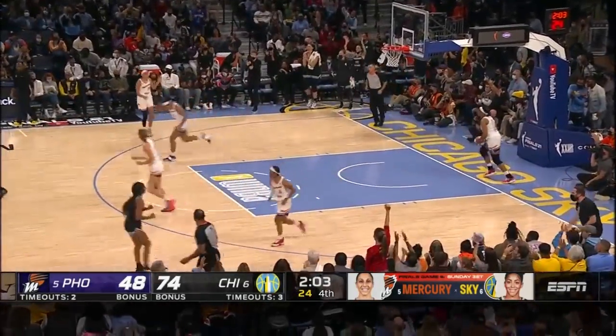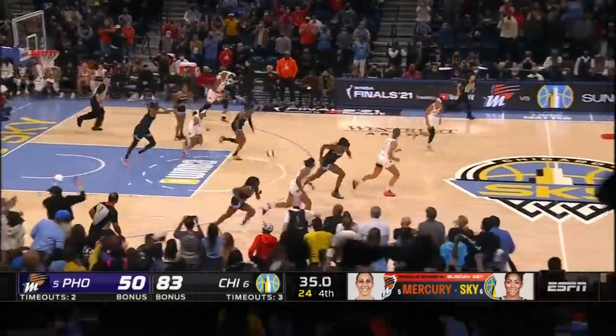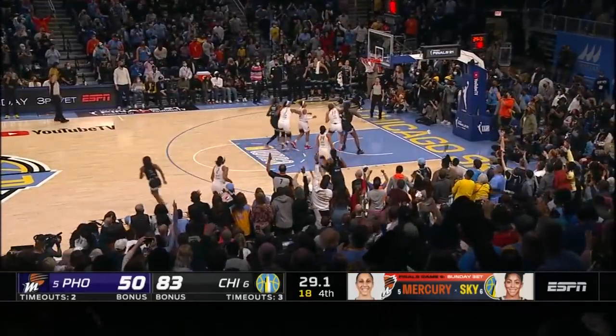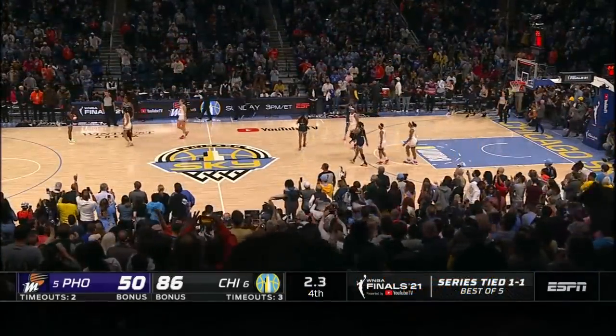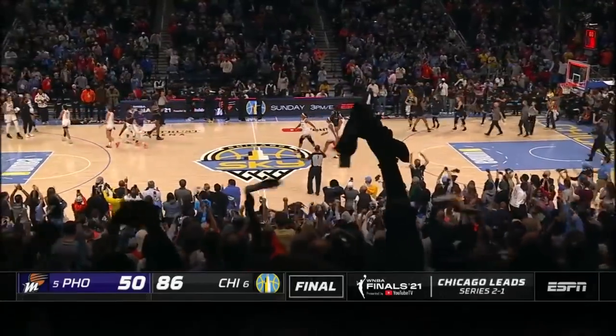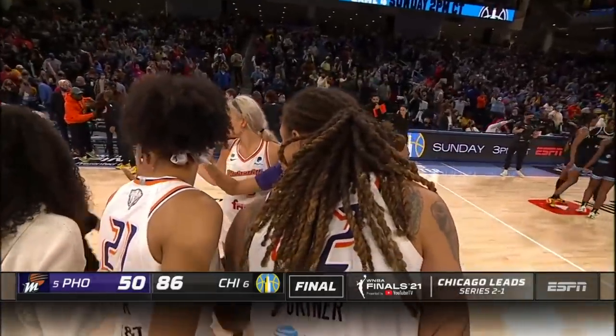Hebert floats in another. Evans adds another — you bet, thunderous — game three performance from the Chicago Sky. 86-50 the final, the largest margin of victory ever in a WNBA Finals game.